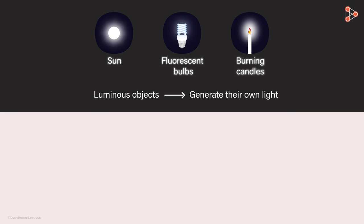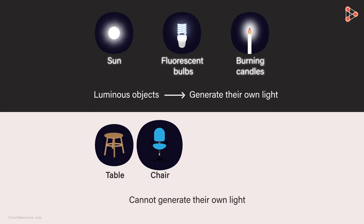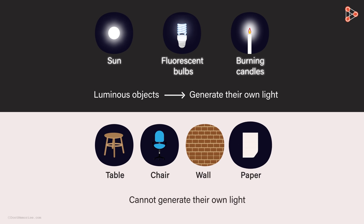Almost all of the objects that we come across cannot generate their own light. The table, a chair, wall, and paper are few of such examples. Such objects are called non-luminous objects.